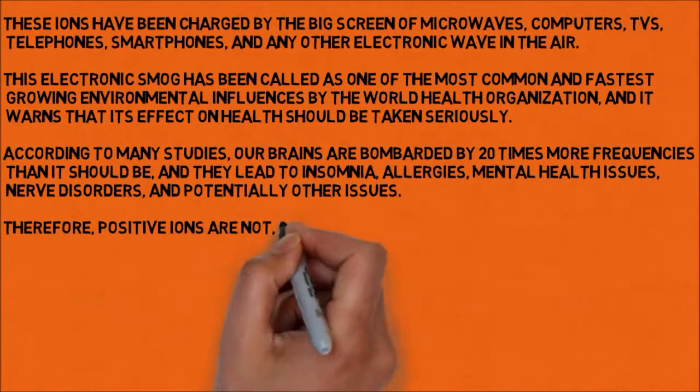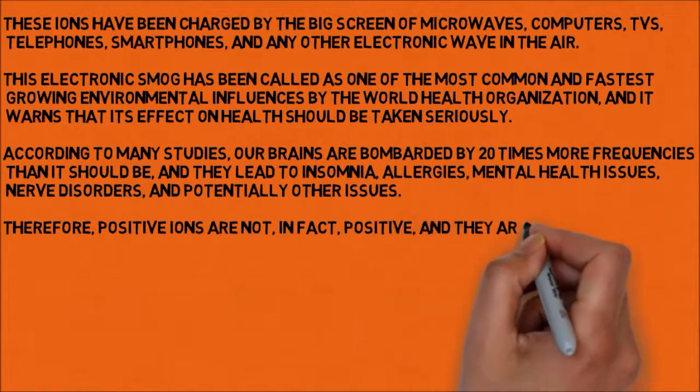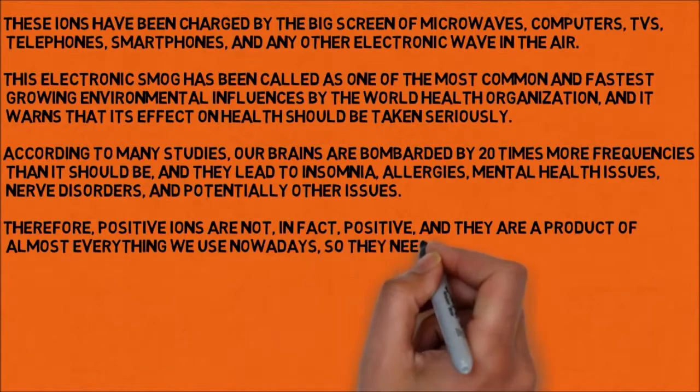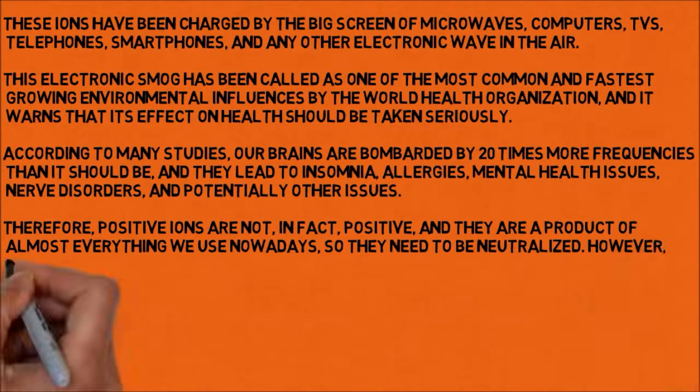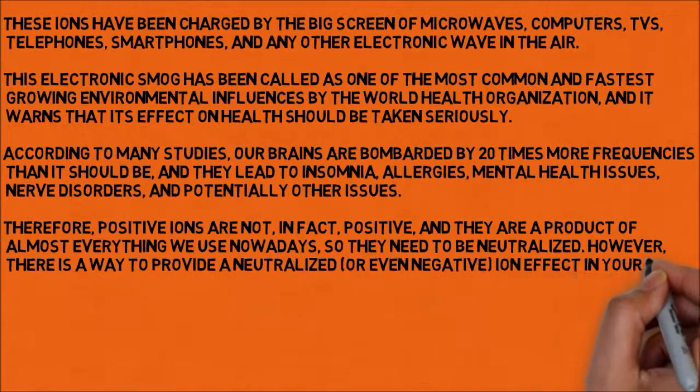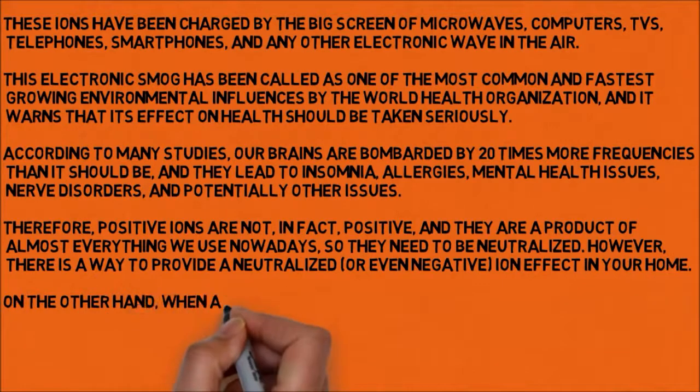Therefore, positive ions are not, in fact, positive — they are a product of almost everything we use nowadays, so they need to be neutralized. However, there is a way to provide a neutralized, or even negative, ion effect in your home.